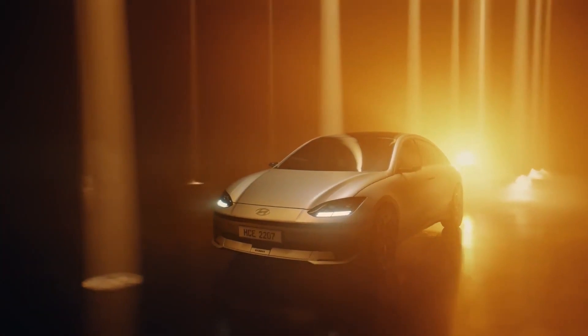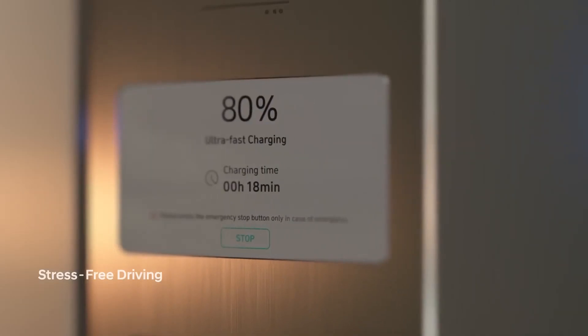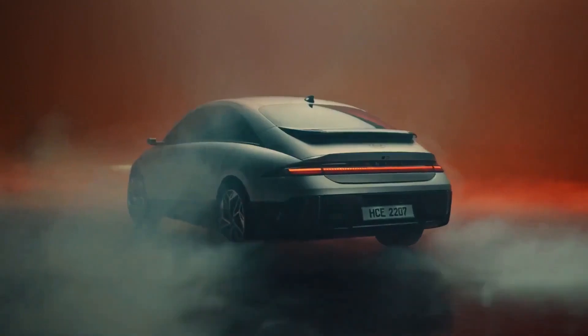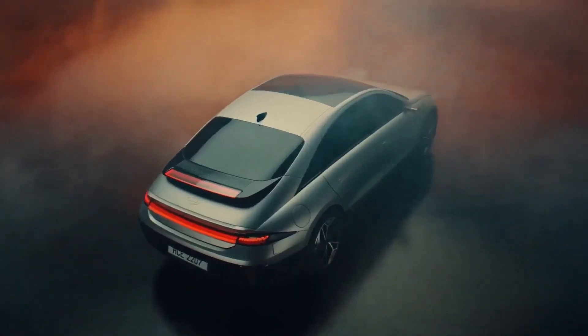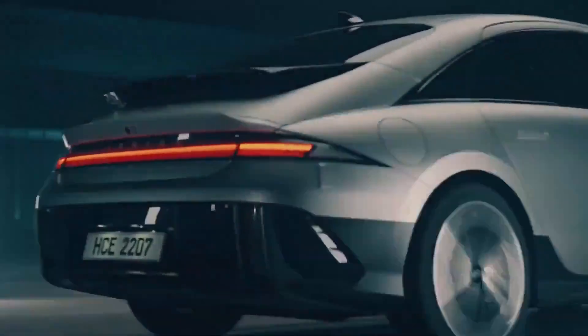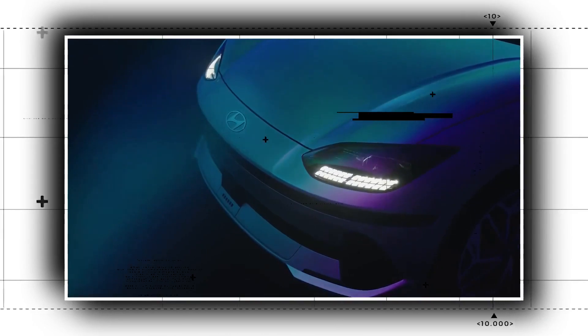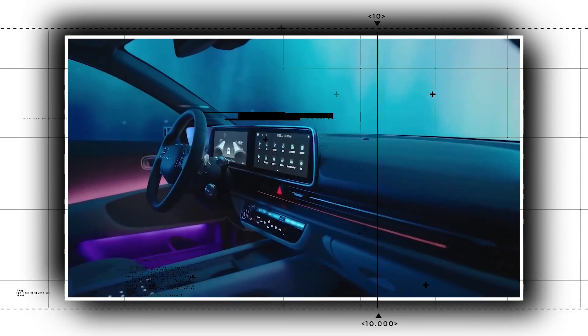The new Hyundai Ioniq 6 front seats are both premium relaxation seats, which auto-recline at the touch of a button. Heated seats are standard front and rear, and there is a heated steering wheel. The gray tartan fabric is complemented by special first-edition Econel floor mats made from sustainable fibers.